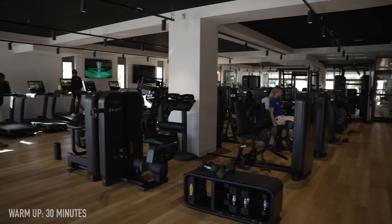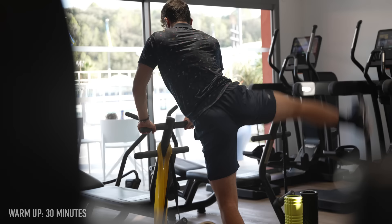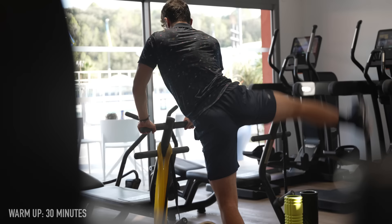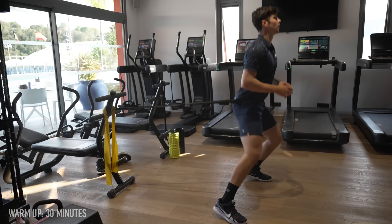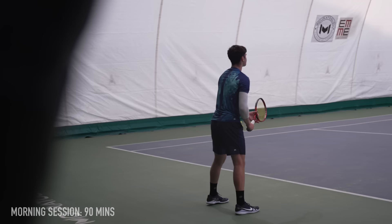There were two gyms at the academy. The first gym, which you can see here, was called the country club. This was for all of the people staying in the hotel and was generally a load of cardio machines and resistance machines. You'll see the strength and conditioning specific gym later in this video. Generally, Felix's 30-minute warm-up would consist of five to ten minutes of cardio, normally on the bike, followed by lots of tennis-specific mobility exercises, often with resistance bands or body weight.